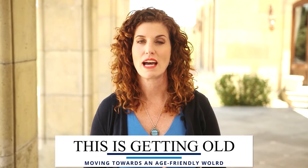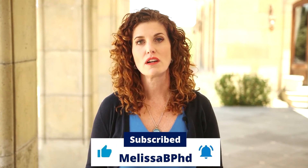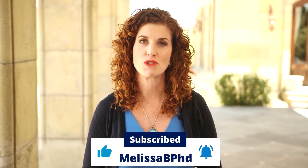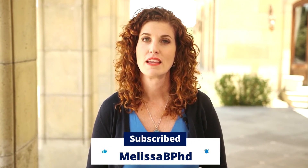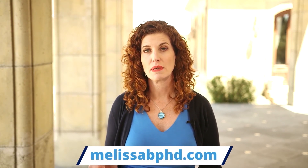Thank you for tuning in to This is Getting Old: Moving Towards an Age-Friendly World. I'm your host, Melissa Batchelor. You can check out my other episodes on my YouTube channel by subscribing and ringing the bell for immediate notifications when new content comes out. You can also find the audio version of the podcast on Amazon Music, Spotify, iTunes, and Stitcher. Please leave an honest review — more reviews mean more awareness and help us move towards an age-friendly world. If you have a comment or question, visit my website melissabphd.com, go to the Contact Melissa tab, and leave a voice message. It might just be included in an upcoming episode.